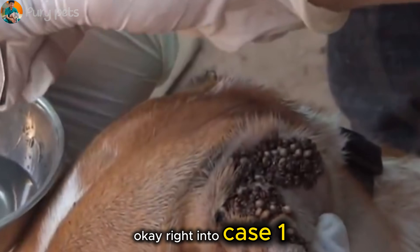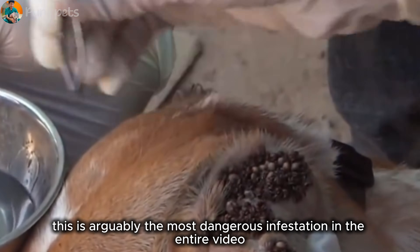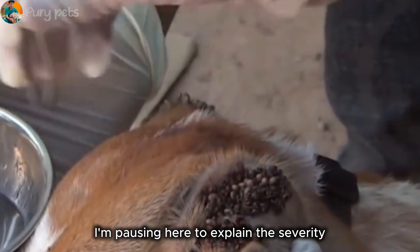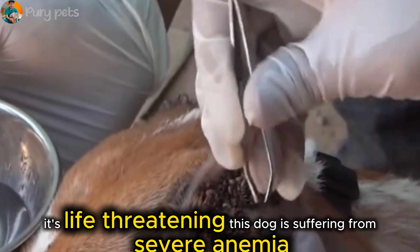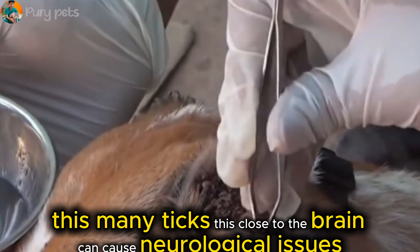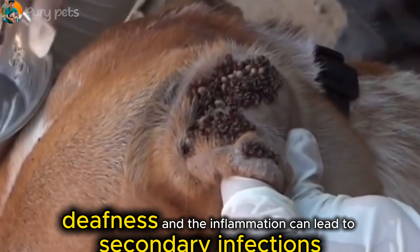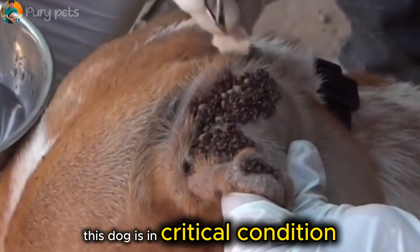Right into case one — this is arguably the most dangerous infestation in the entire video. We are looking deep inside a dog's ear canal, and it is completely impacted with ticks. This isn't just uncomfortable, it's life-threatening. This dog is suffering from severe anemia. This many ticks this close to the brain can cause neurological issues, deafness, and the inflammation can lead to secondary infections that can rot the entire ear canal. This dog is in critical condition.